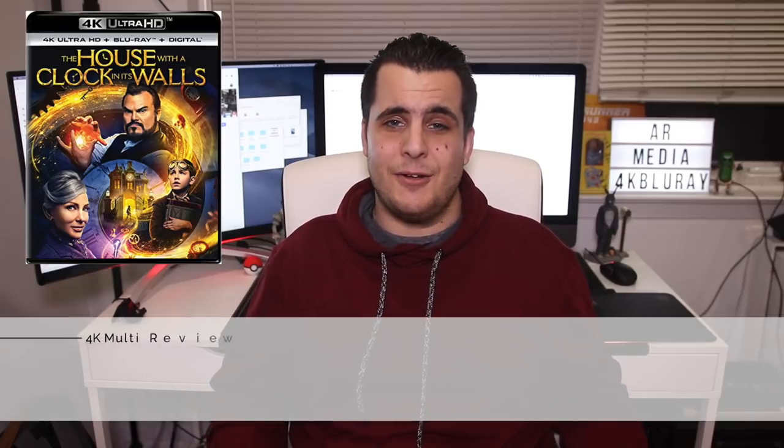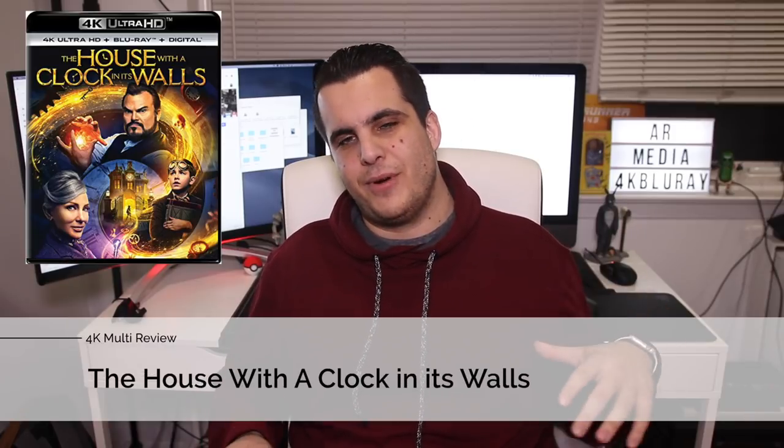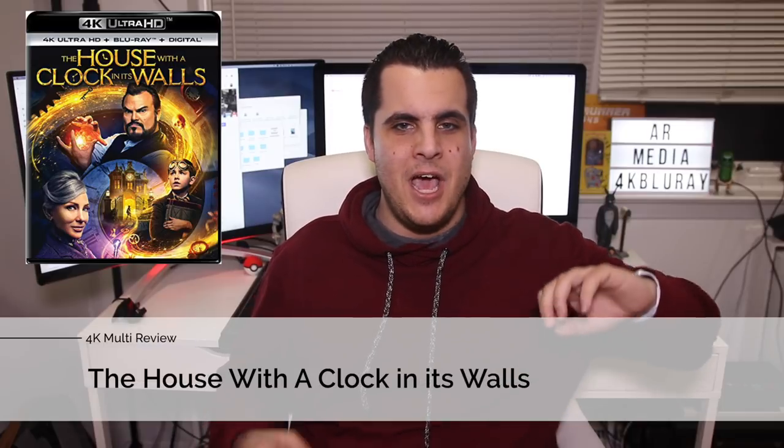Let's start out with A House with a Clock in its Walls. I'll go over the story very briefly — this is a movie that's fun for the whole family. It has a really good message about your uniqueness, a family's uniqueness, and not being shy about one's personality or family traits. I like the overall message behind it, and I really like Jack Black's performance and his comeback this year.